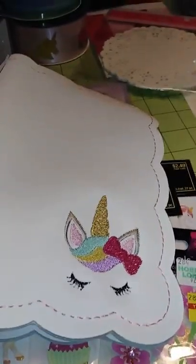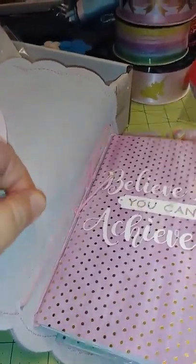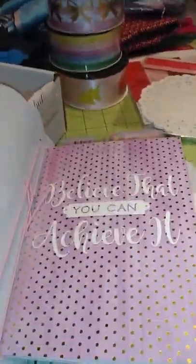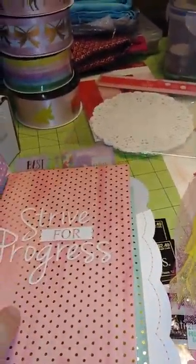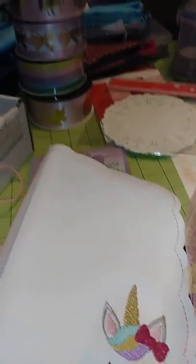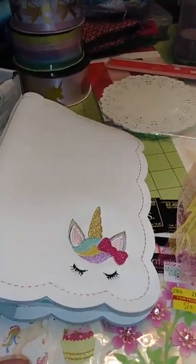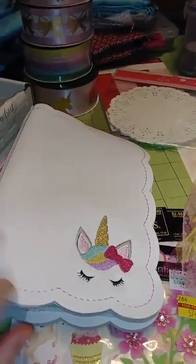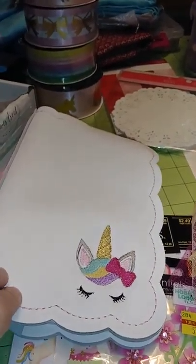I picked up some notebooks at Hobby Lobby — you can see I've got lots of strings. I've got to fill this thing up, but I'm collecting before I actually do anything with it. These little notebooks, I don't even remember how much they were. I want to say six books for three dollars. I'll figure out how to do something. I'm new to planning; I'm mostly just a collector. This one I want to be my walking, water, low carb — whatever — I want it to be sort of a transformation book.